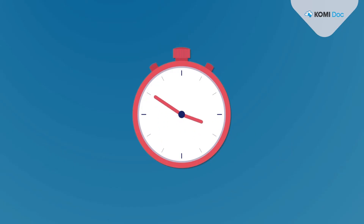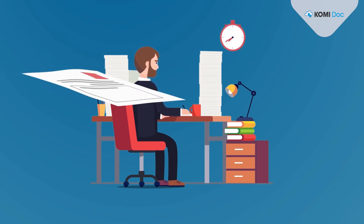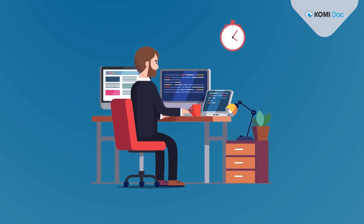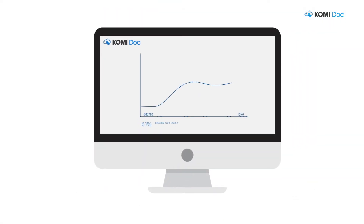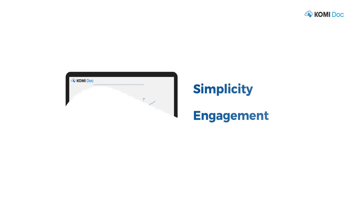Say goodbye to the hours of passing papers over a desk for signatures, communicating checklists to management and IT departments and explaining the same clauses to multiple new hires in one day. Commidoc simplifies the onboarding process from welcoming new hires to turning them into engaged employees.